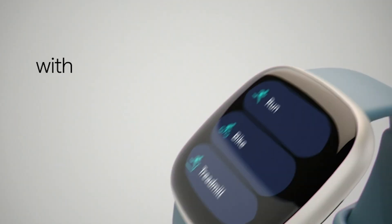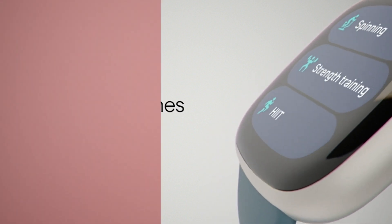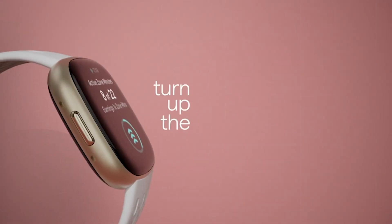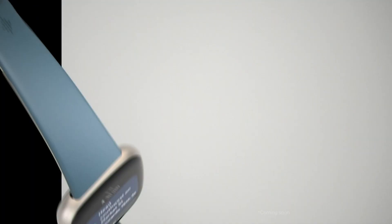From real-time exercise stats to water resistance and personalized sleep tracking, the Versa 4 has it all. It's your ticket to better fitness results and improved sleep quality. Say goodbye to excuses and hello to accountability.